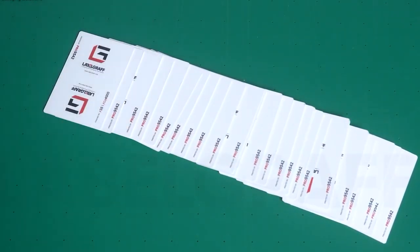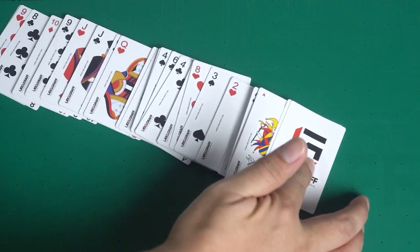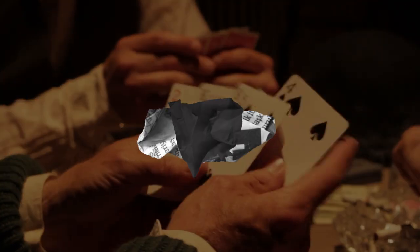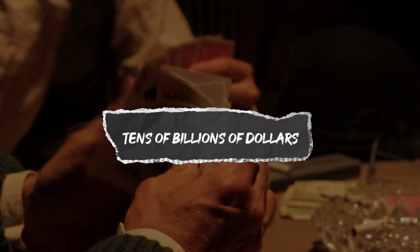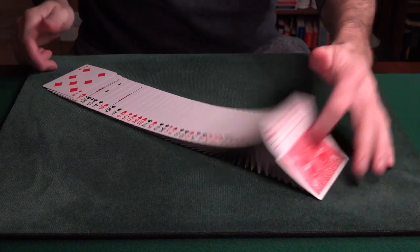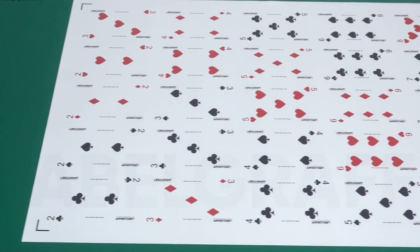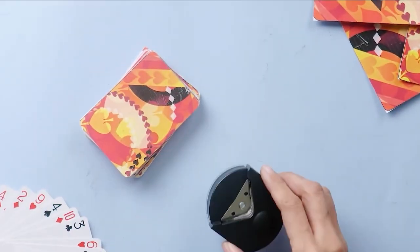This final step culminates in a high-quality, polished deck ready for purchase and play. These 3.5x2.5-inch cards are responsible for generating over tens of billions of dollars in revenue each year. From the manufacturing process to the global impact, next time you look at a deck of cards, remember that there is so much more than meets the eye.